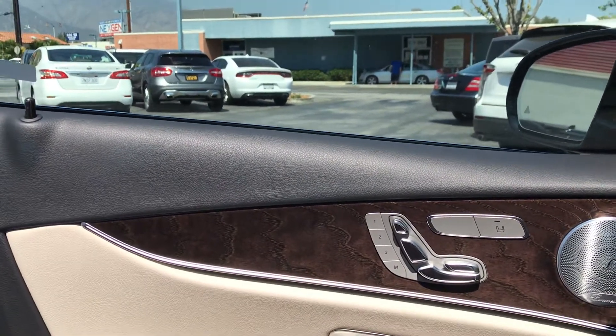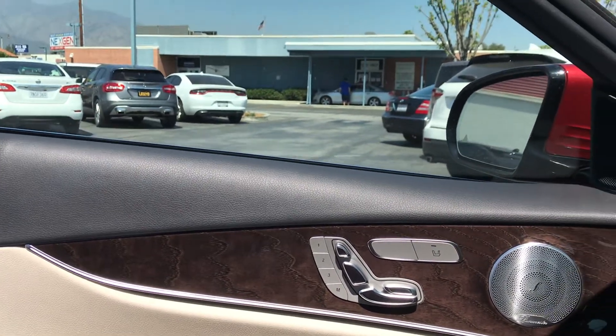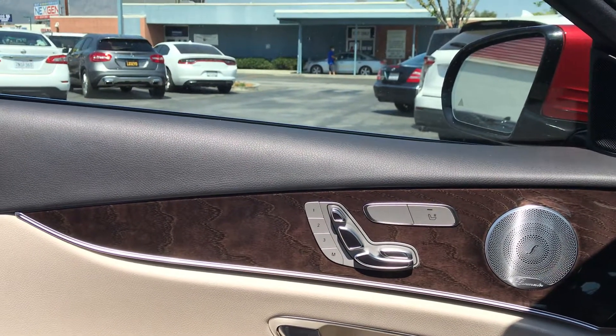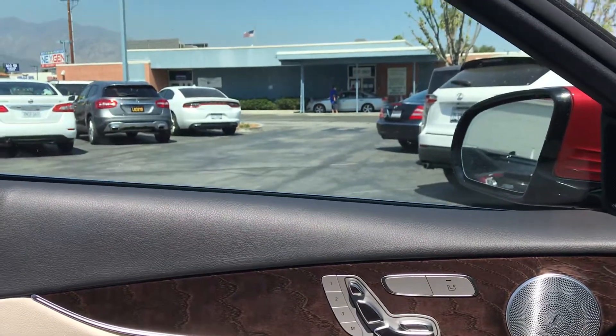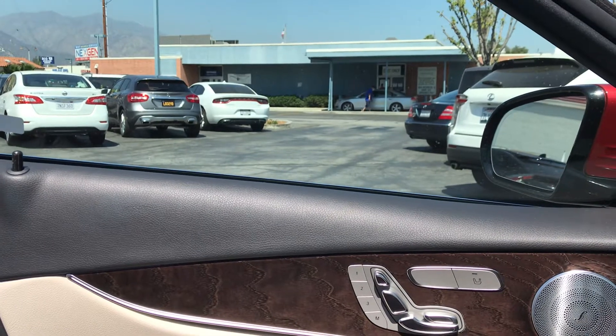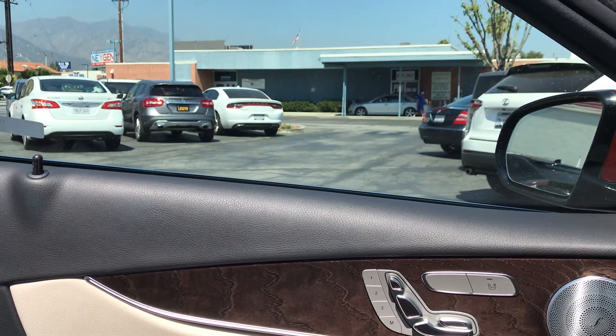The waiting line is very short. That is Pasadena DMV. I came here in the afternoon, about 2:20 p.m. I was right there. The waiting line was only two people ahead of me. It was about five minutes waiting time.